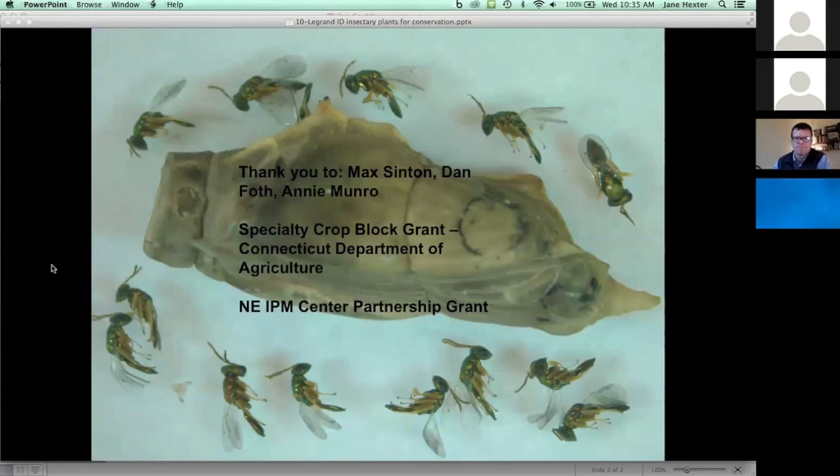I want to thank a number of persons involved with the project and funding from different sources, including the Northeast IPM Center Partnership Grant. Thank you.